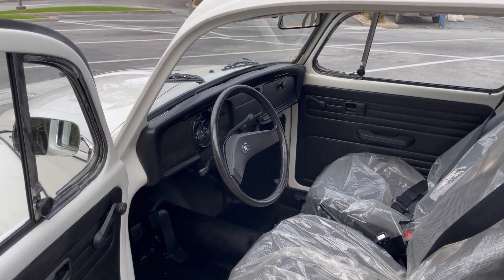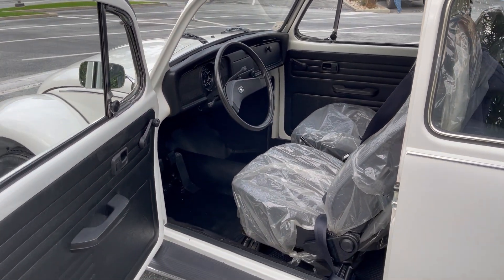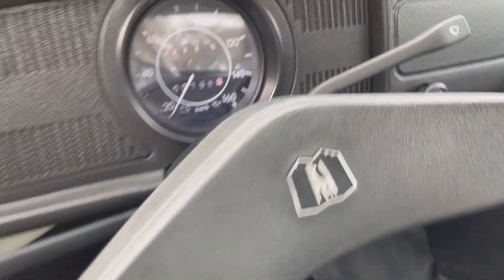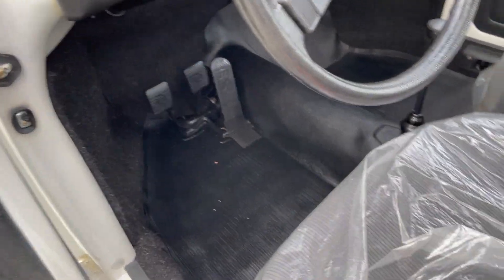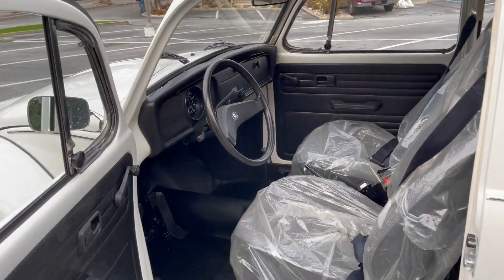What we have here is a 1983 Volkswagen Bug. Believe it or not, this vehicle has 198 original kilometers. It is a Mexico Bug and it really has never been driven. It has the original plastic on the interior. I'll do a quick walk around and show you.